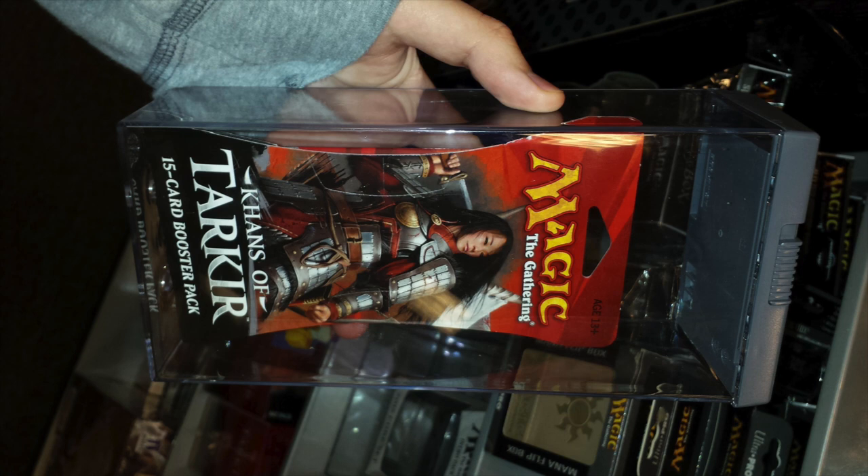But when you're looking for a certain card in front — and this happens with the duel decks as well — and it's not there, then who is going to buy it? That feels really bad for Walmart and it feels really bad for Barnes & Noble.